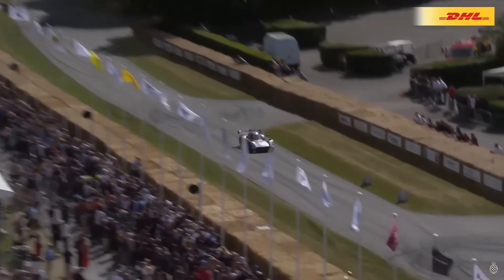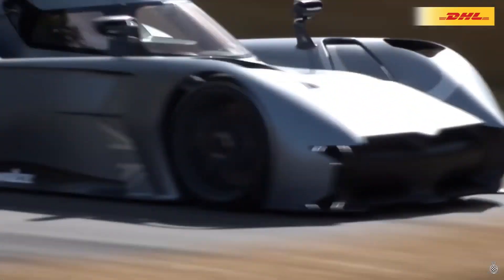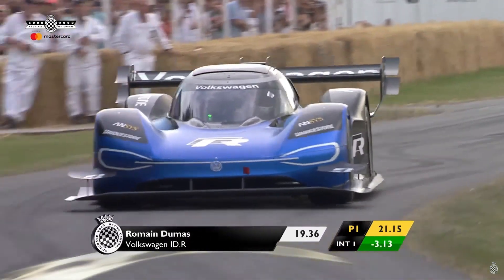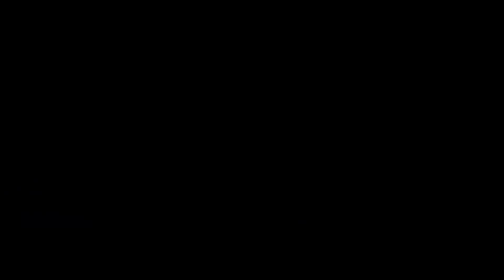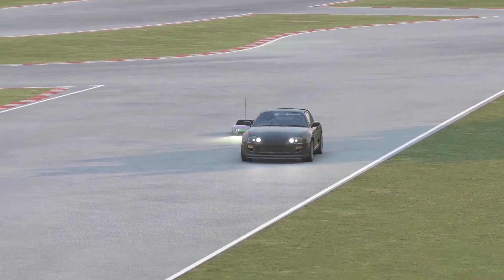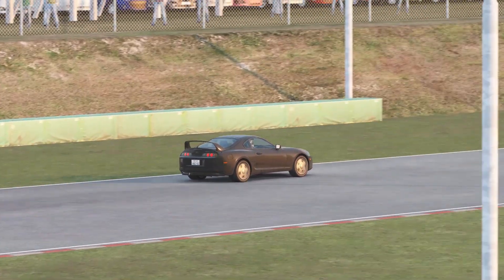This is why, for instance, the McMurtry Spearling seemed so fast in videos of Goodwood Hillclimb, despite being less than one second faster than the Volkswagen IDR — a velocity difference the eyes alone couldn't detect for two identically-looking cars. Look at these two Toyota Supras of different sizes: the second one, though slightly slower, appears faster.